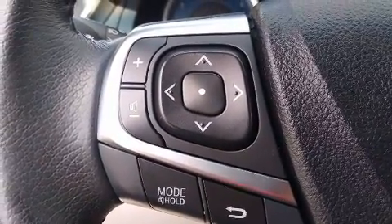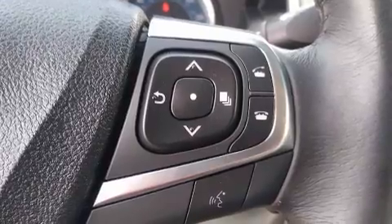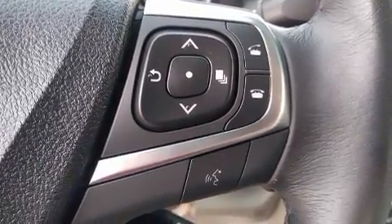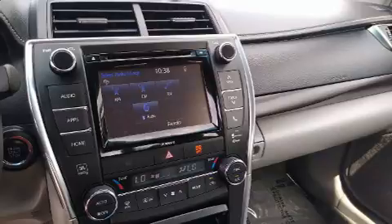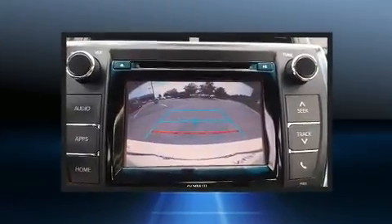Top features include cruise control, leather upholstery, delay-off headlights, power front seats, an outside temperature display, power moonroof, heated door mirrors, and remote keyless entry.